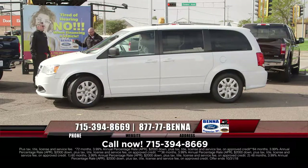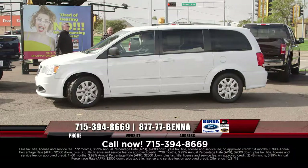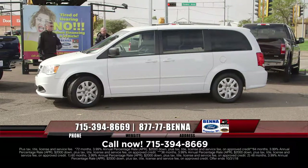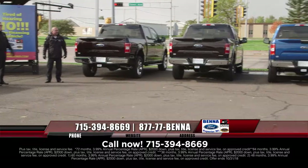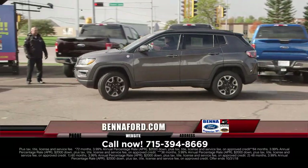So we bought a transport full of Caravans — such a good deal. 2016 Grand Caravans, just a nice all-around vehicle. We started with 18 of them and I think four are left, all at one price: $16,479, an unbelievably low price — a little over $200 a month.